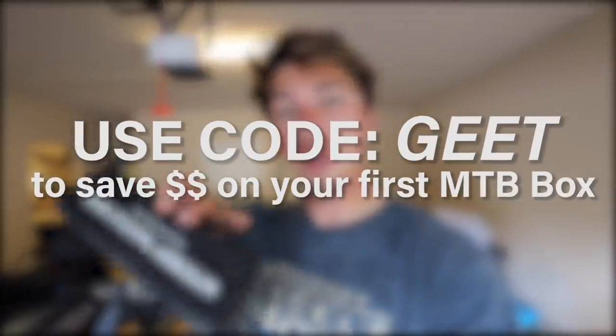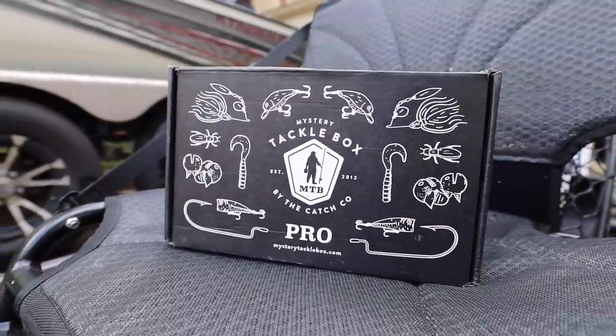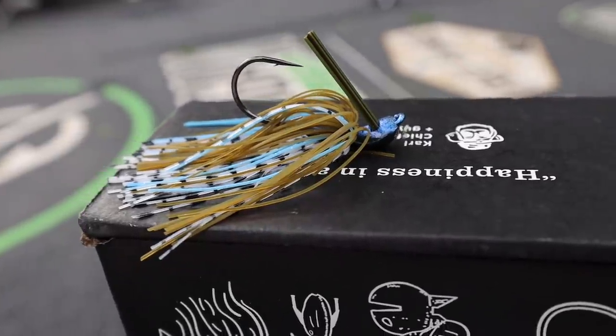A huge thank you to today's sponsor, Mystery Tackle Box. If you want to sign up, use my code and get your first box for as low as ten dollars. It's a great gift right now — if you've got a fishing buddy you haven't seen, send them a box of bait. It's a perfect way to get into fishing whether you're a saltwater or freshwater angler. Here's what I received in this April's box. Check out the link below and don't forget to use the code.